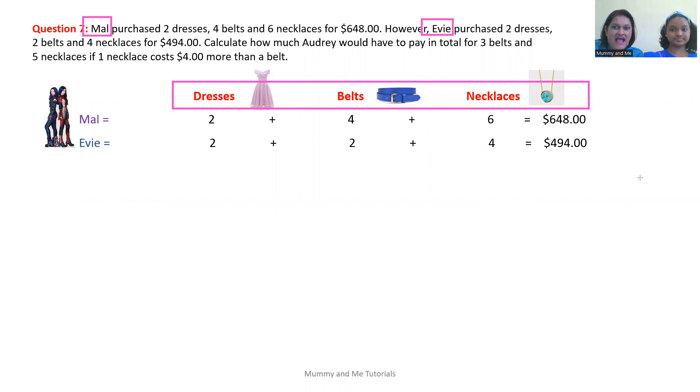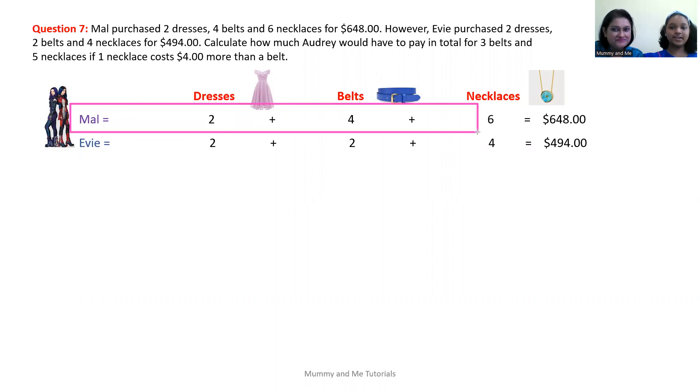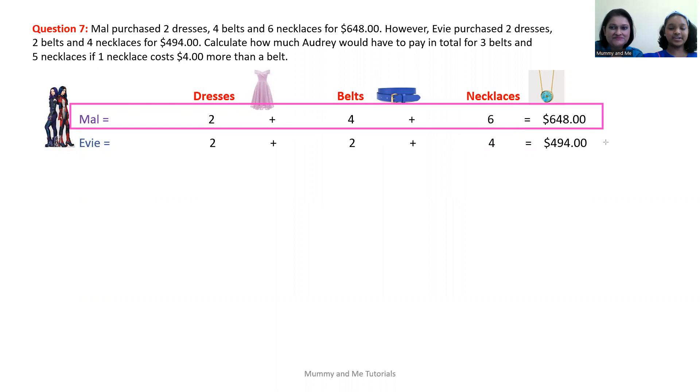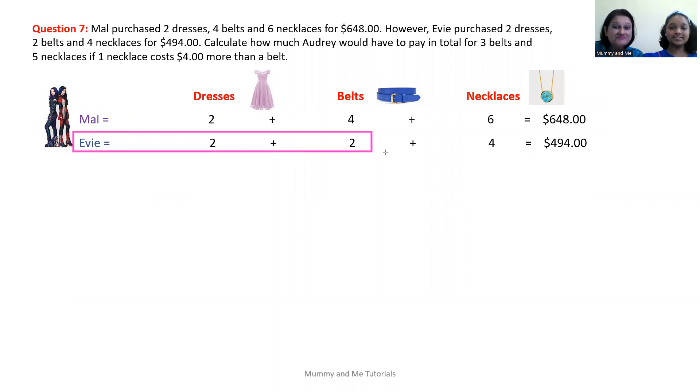We want to lay out our information in a table. On the left side we put the names of the two people. Under dresses we state how many Mal and Evie have, and likewise for belts and necklaces. We also state the total on the right-hand side. So Mal purchased two dresses plus four belts plus six necklaces, costing $648. Evie purchased two dresses plus two belts plus four necklaces, costing $494.